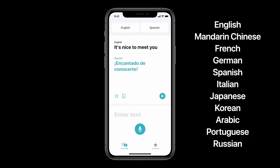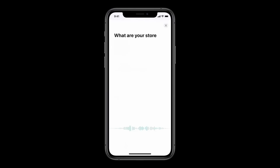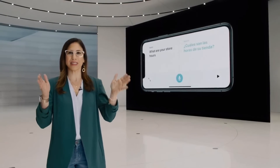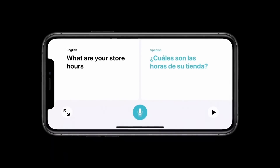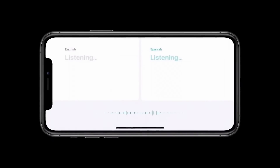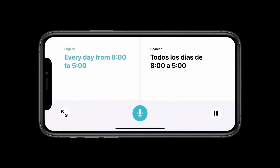So I could have a conversation with someone in Mandarin, and they could have a conversation with someone in Russian. Just tap on the microphone and say 'what are your store hours?' and you get back the text and audio right away. Turn the phone to landscape to open conversation mode. We've designed a side-by-side view that's easy for two people to follow — with just a single microphone button, because the app intelligently detects the language spoken and shows the translation on the correct side of the screen.